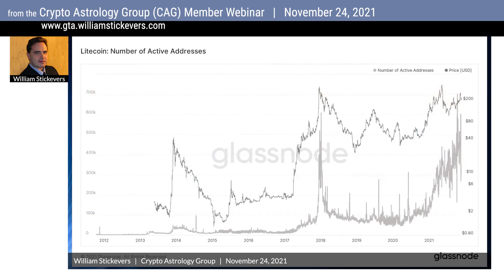Looking at Litecoin, the number of active addresses is spiking up and the network activity is picking up. Litecoin is an overlooked asset.